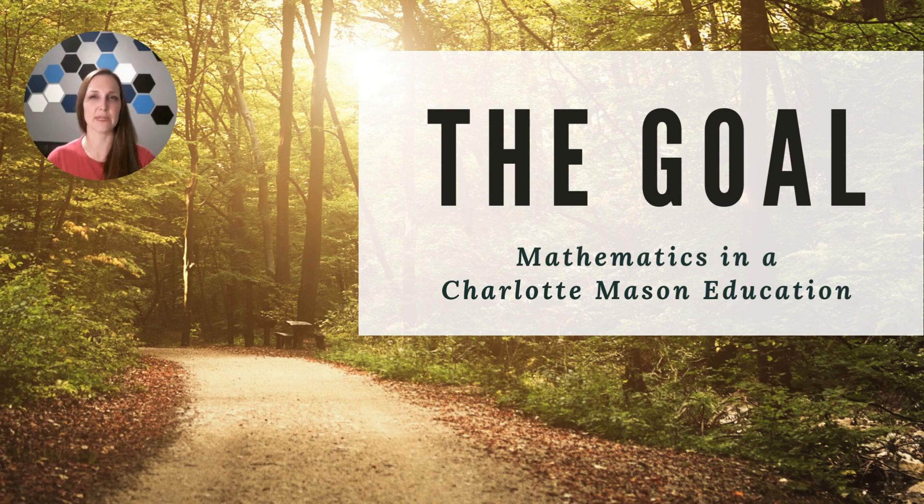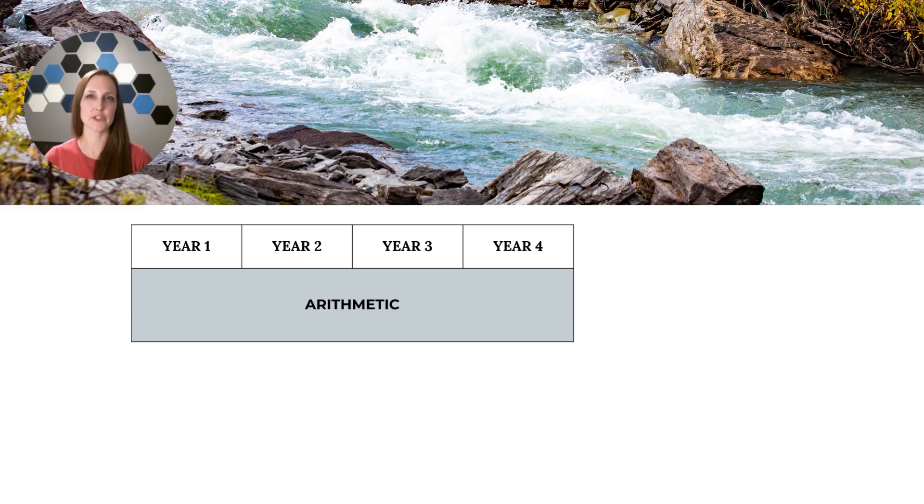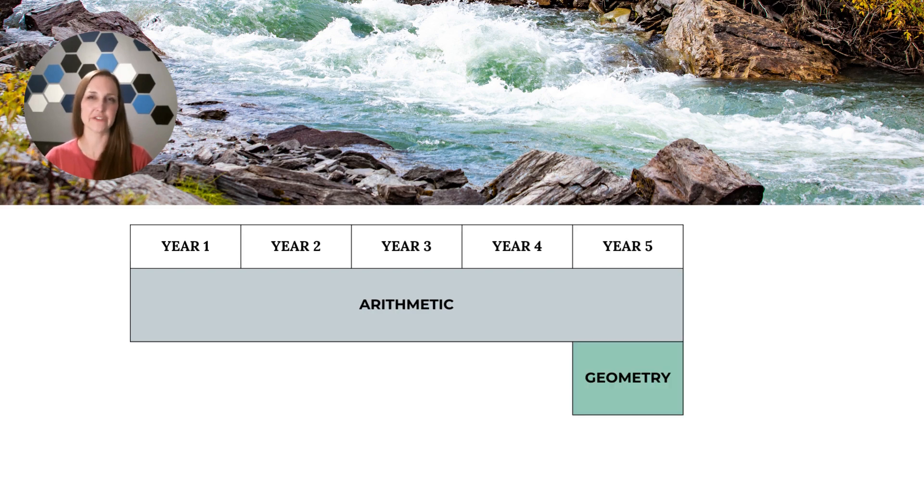This leads our curriculum to being different from other curricula in four significant ways. The first thing that makes our curriculum unique is that we follow the streams of math like Charlotte Mason did in the Parents Union schools. These were the schools where parents would homeschool their students and were sent information of what to do each term. So for the first four years, students do arithmetic in their math lessons.